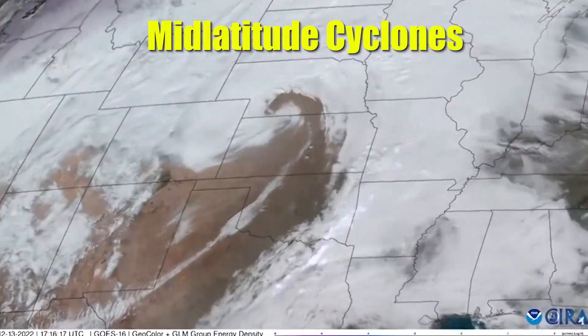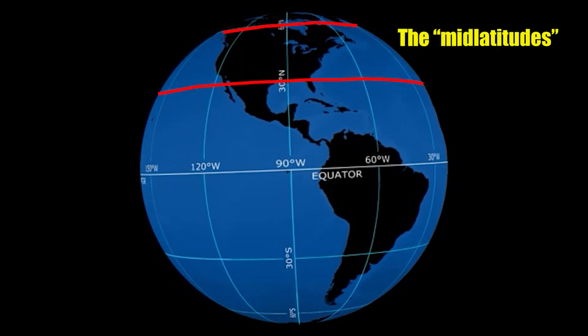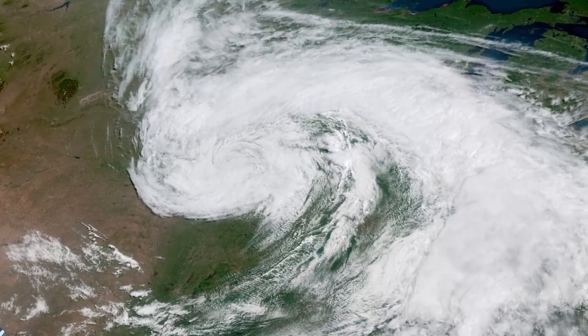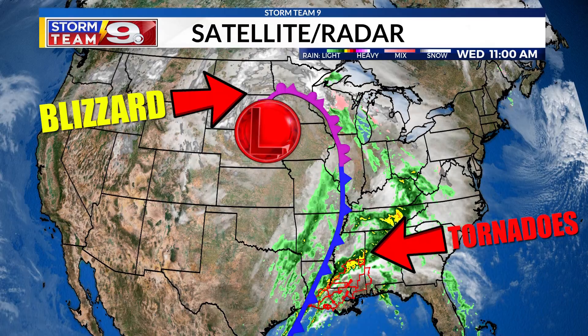These systems are called mid-latitude cyclones, and they're essentially just a weather-making low-pressure system between 30 and 60 degrees latitude, defined by a comma-shaped cloud as seen here. They're also commonly responsible for spawning blizzards and freezing rain on one side of them, and tornadoes on the other.